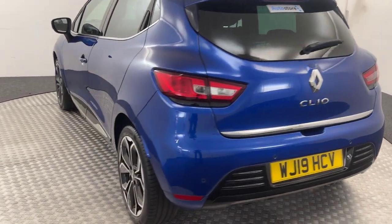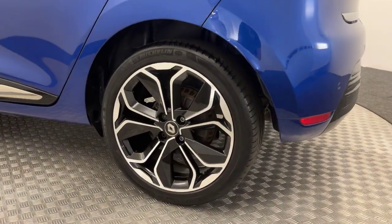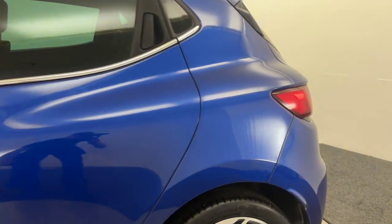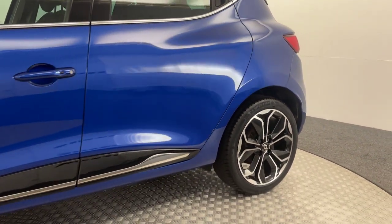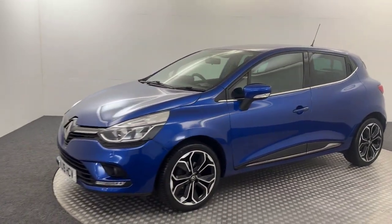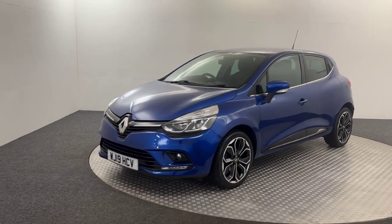Continuing around the opposing side of the vehicle here, you've got the same storyline on this side — beautiful cut alloy wheels and a beautiful paintwork there. Just going to let the vehicle spin here for you, just to give you a better view around it.